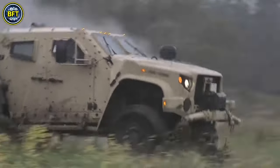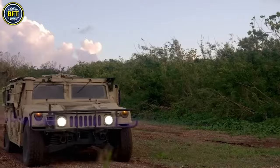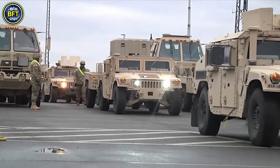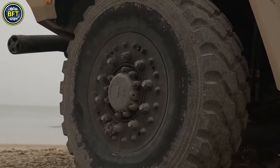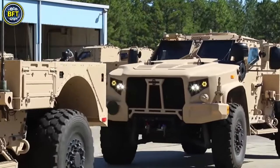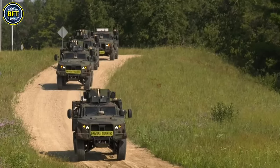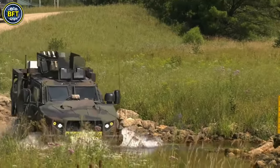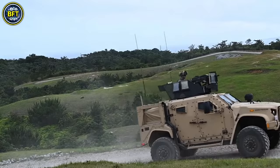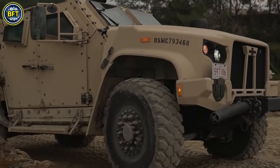The Joint Light Tactical Vehicle, also known as the Oshkosh JLTV, is a versatile light utility and combat vehicle developed to replace the Humvee. Selected in August 2015 to address the need for improved protection and mobility, it provides a balance of safety and maneuverability that up-armored HMMWVs could not fully achieve. Designed to offer protection comparable to heavier mine-resistant ambush-protected vehicles, the first delivery of JLTVs occurred in March 2016, with the U.S. Army initially ordering 657 units. Projected requirements include approximately 49,000 units for the Army, 12,500 for the Marine Corps, 2,000 for the Air Force, and about 400 for the Navy. The JLTV reached initial operating capability with the Marine Corps in 2019.